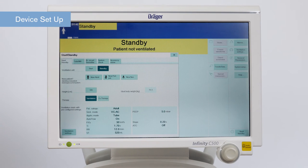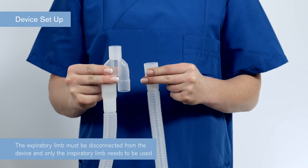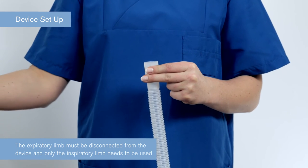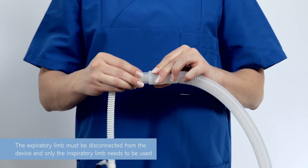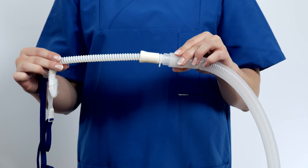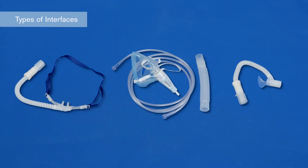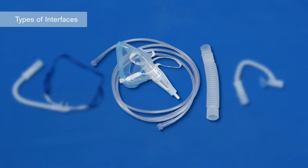If the patient does need to go back to non-invasive ventilation, the transition is seamless. It is normally recommended to use a heated humidified breathing circuit when delivering high-flow oxygen therapy. To prepare the device for O2 therapy, it should be in standby mode. After disconnecting the inspiratory limb from the Y-piece, connect the selected high-flow interface. When using a coaxial or heated breathing circuit, the expiratory limb must be disconnected from the device and only the inspiratory limb needs to be used. Different patient interfaces are available such as nasal cannula, oxygen masks, and tracheostomy.